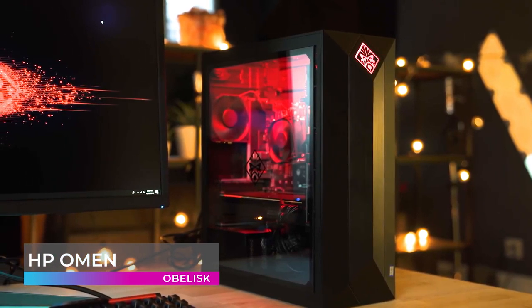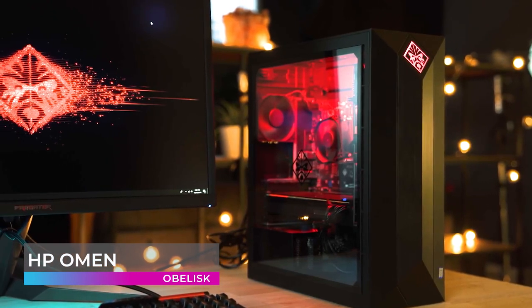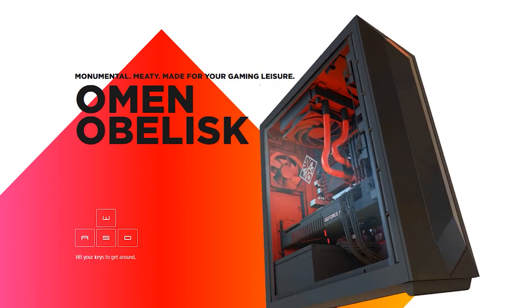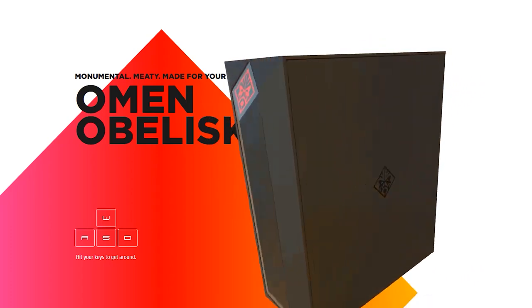Note that it does not come with a VR headset. The Omen's case is equipped with a tempered glass side panel that provides a window into your PC's internal components. HP has created one of the absolute best pre-built gaming PCs on the market with the Omen Obelisk. With performance this impressive, you can't go wrong.